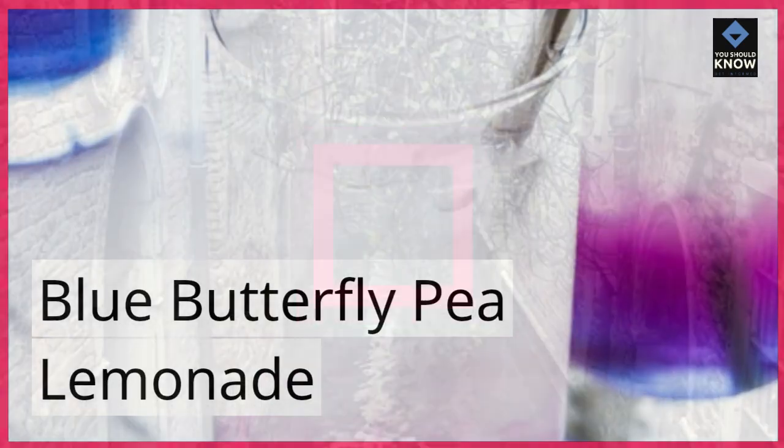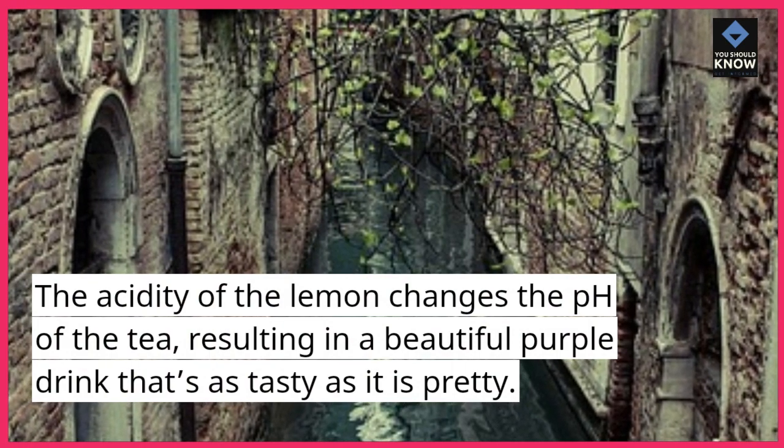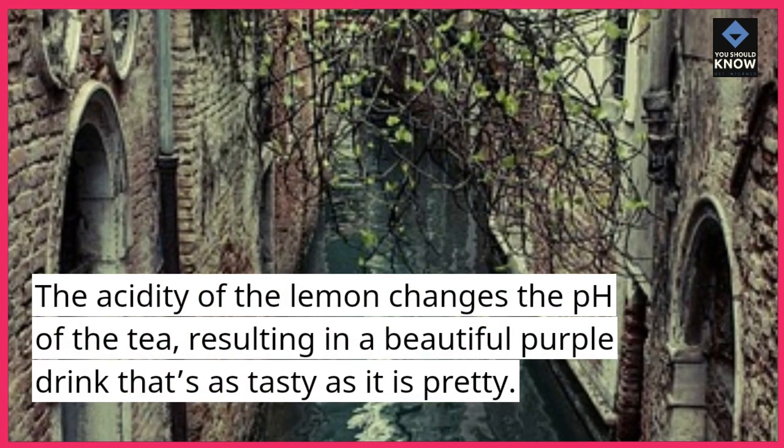Blue Butterfly Pea Lemonade. The acidity of the lemon changes the pH of the tea, resulting in a beautiful purple drink that's as tasty as it is pretty.